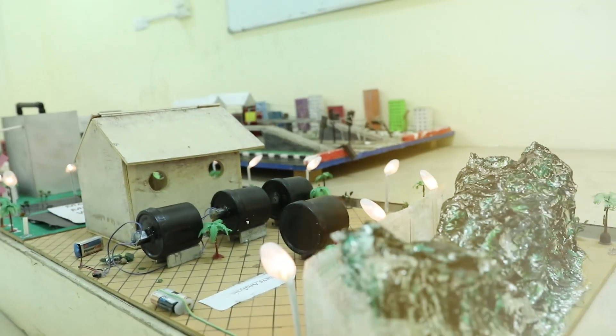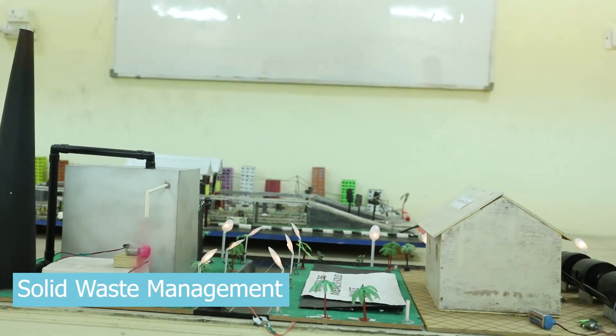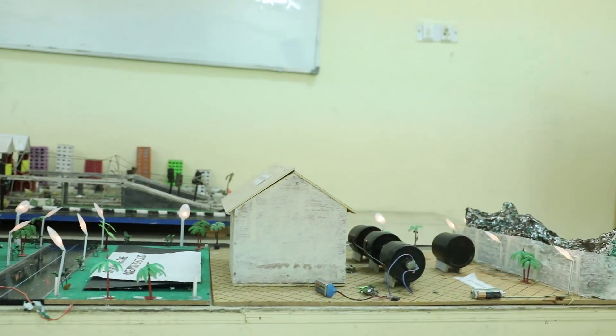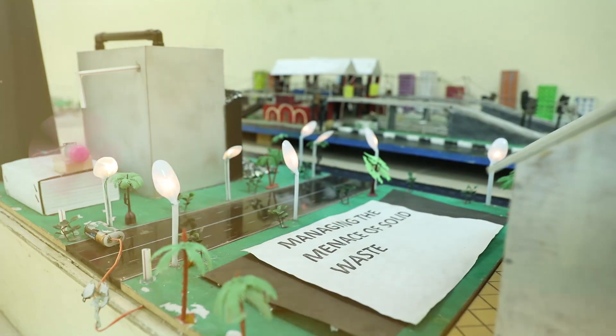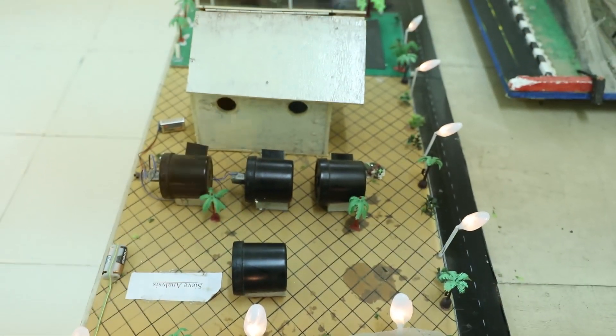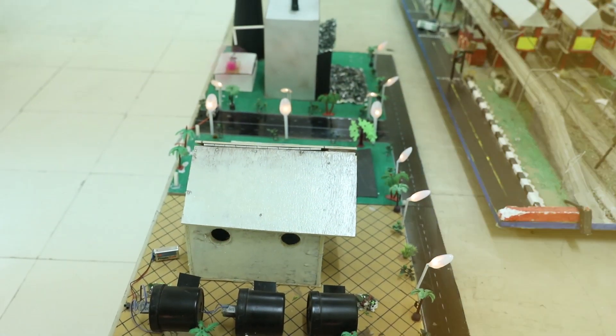Solid waste is a major problem nowadays. Our students have kept this in mind and made a unique project to convert solid waste into electricity. As solid waste is a major problem for not only big cities but also small cities, converting it into electricity will produce very good results.